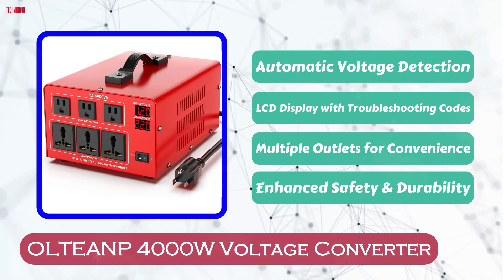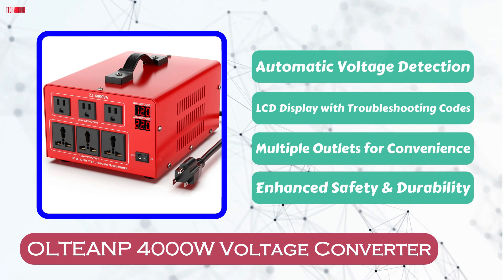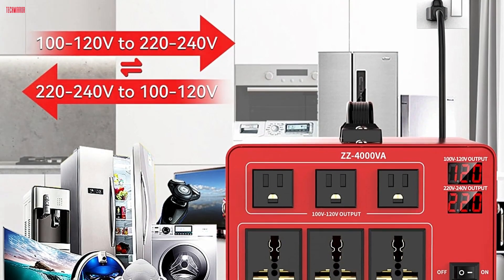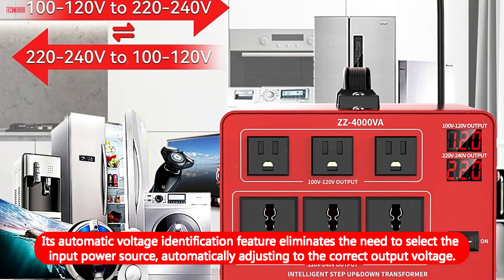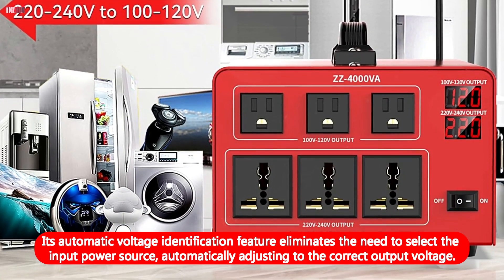Number 2. The UltiAMP 4000W voltage converter transformer offers robust power conversion for international appliances, accommodating both 110V and 220V devices. Its automatic voltage identification feature eliminates the need to select the input power source, automatically adjusting to the correct output voltage.